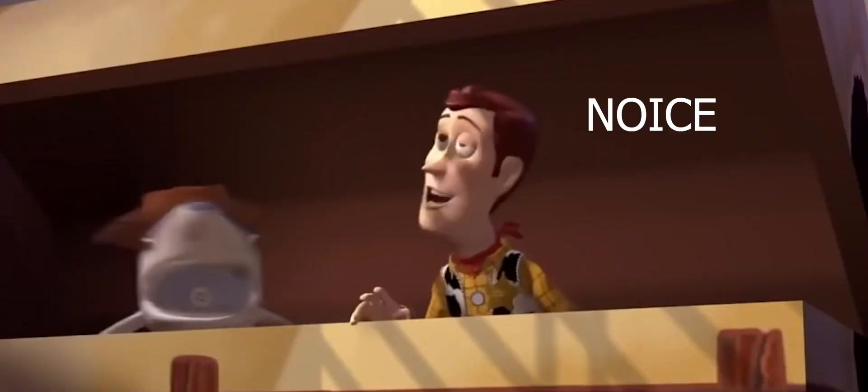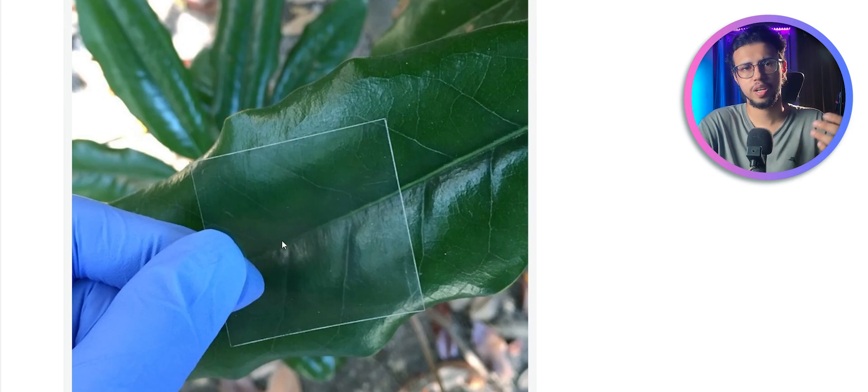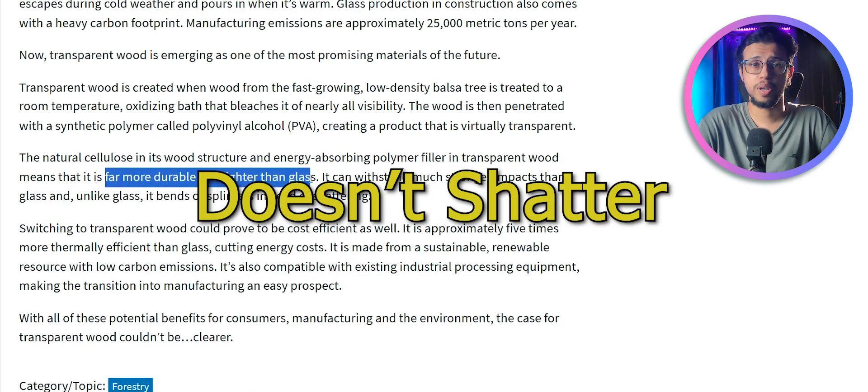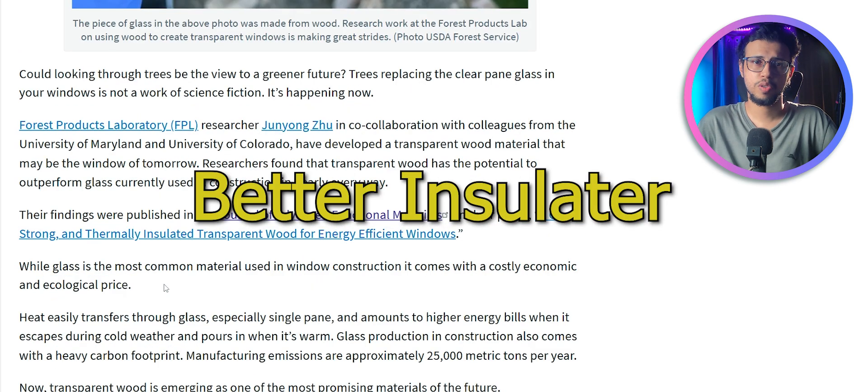Have you heard of transparent wood? Researchers have found a way to make wood transparent, and now it's replacing glass because it's better in every way. It's more durable, it doesn't break easily, it doesn't produce as much carbon as glass does, and it's cheaper and a better insulator.